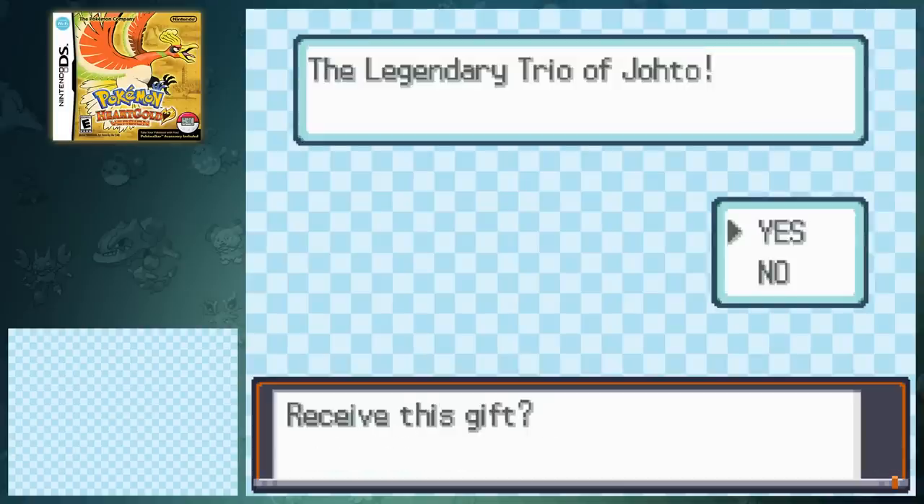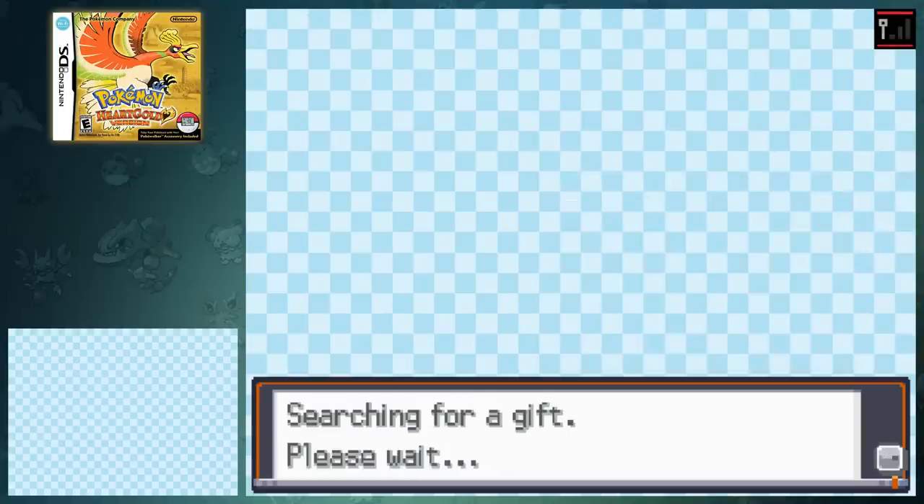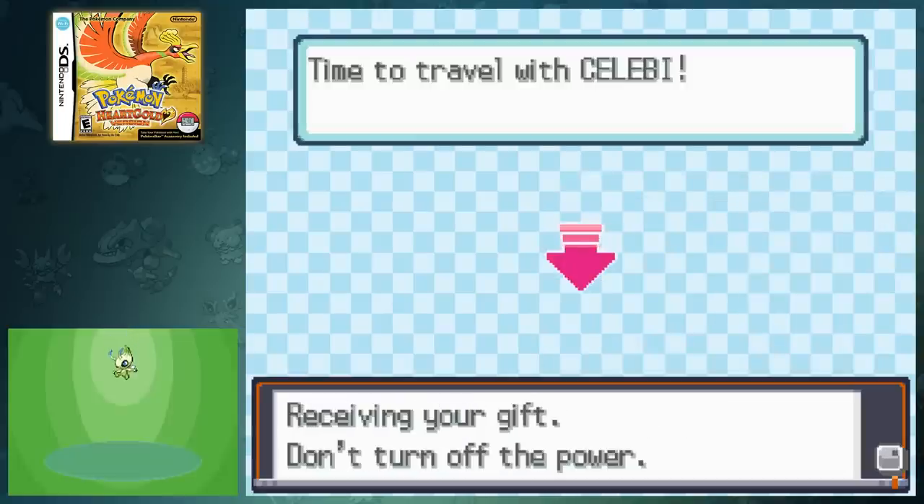For the main events, if we set the time between January 3rd to January 9th we can get Raikou, January 17th to the 23rd for Entei, and January 31st to February 6th for Suicune. As for Celebi, if we set the time from February 27th to March 20th, we can get the unreleased event. The weirdest part about this event is the fact that it isn't just something loosely thrown in there — it's a completed event.